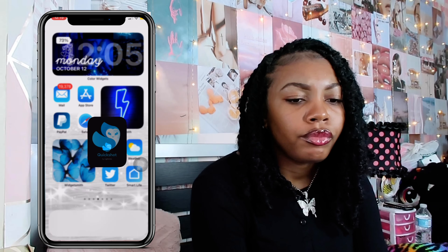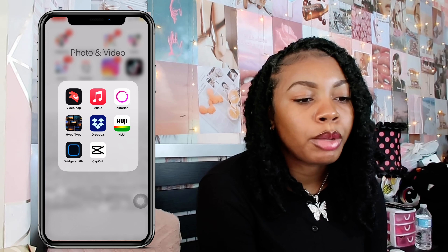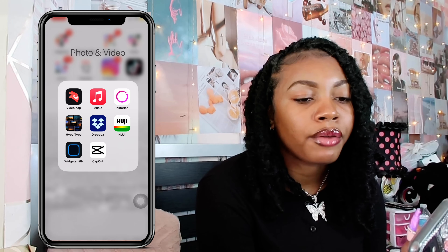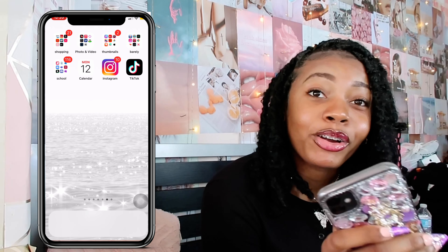Next up I have WidgetSmith, which is what I use to do the colorful widget things you guys saw earlier on my home screens. Then I have CapCut, which I use to edit my Instagram tutorials — when I want to do transitions and cool effects, especially since TikTok sometimes doesn't have the sounds I want.